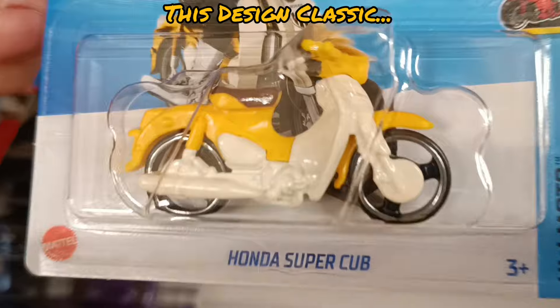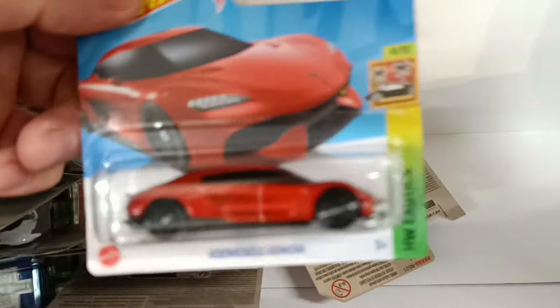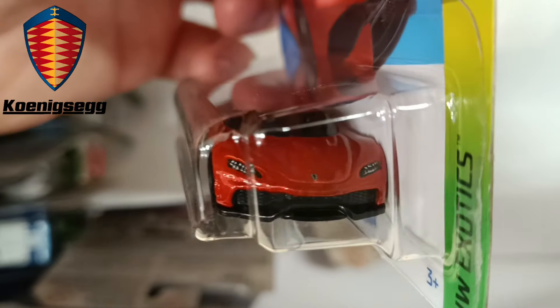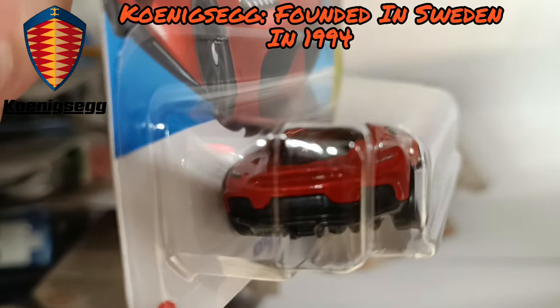And the Honda Cub, or Honda 50, in that lovely yellow and cream color — one of my favorites. A recolor for the Koenigsegg Gemera — there's actually an error on this one, can you spot it? Good detailing on the front and back, though difficult to see because of the color.